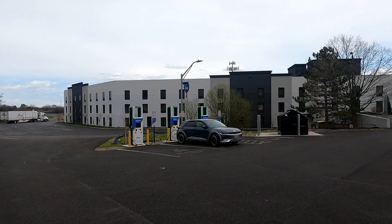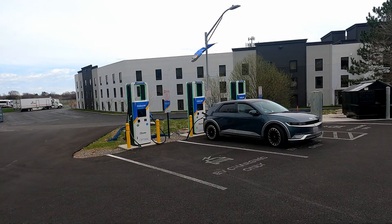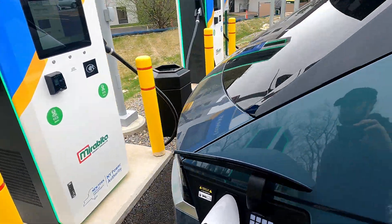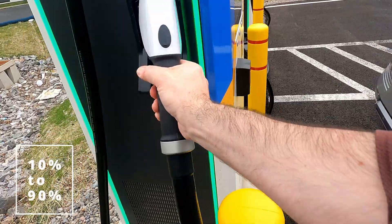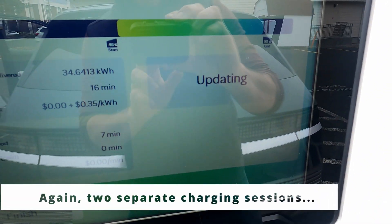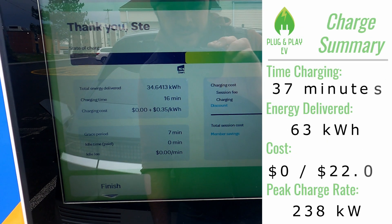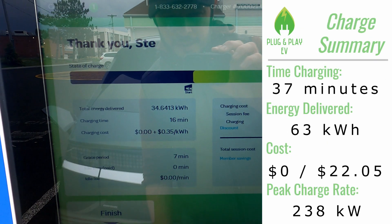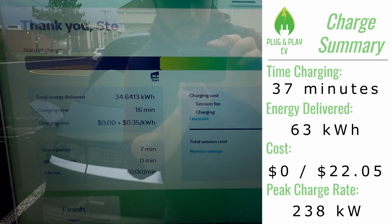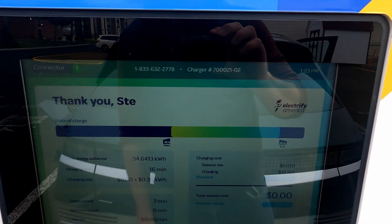Thank you, Marabito — thank you on behalf of all of New York. Good site, well placed for the Thruway I-90 and I-81. Let's unplug. Got to 90%. And it looks like we didn't pay for this — that's odd. I thought we would have to for the Electrify America sets in New York, but maybe not. We'll see in the app.